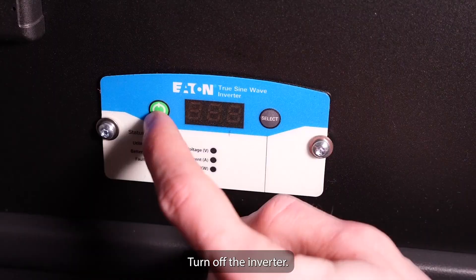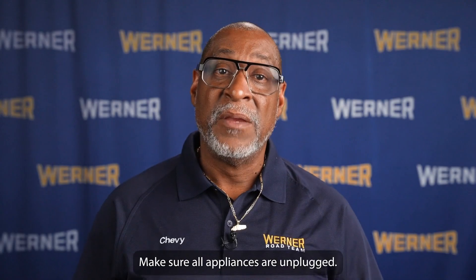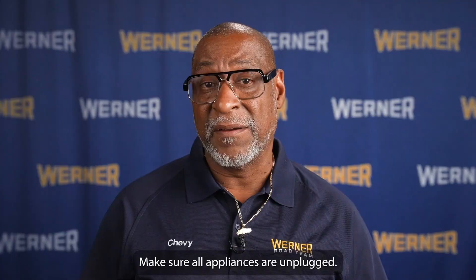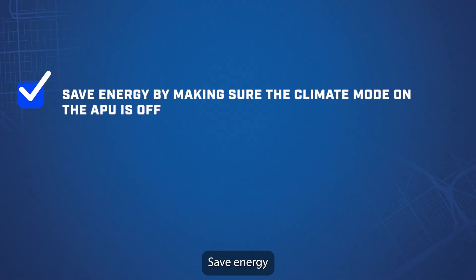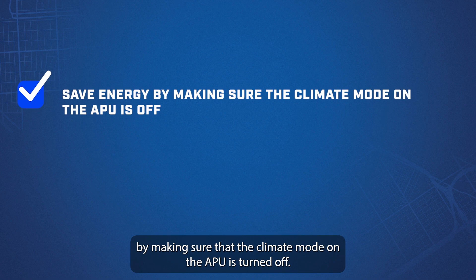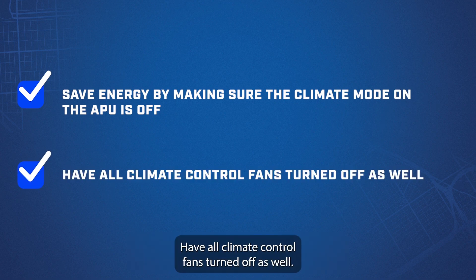Turn off the inverter. Disconnect 12-volt plugs and unplug unnecessary devices. Make sure all appliances are unplugged. Save energy by making sure that the climate mode on the APU is turned off, and have all climate control fans turned off as well.